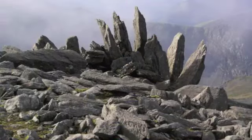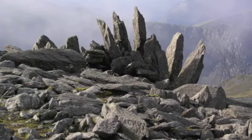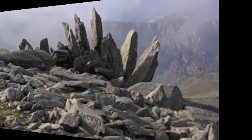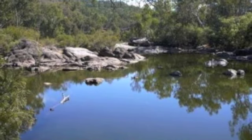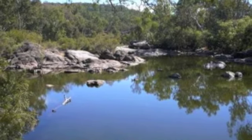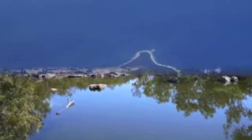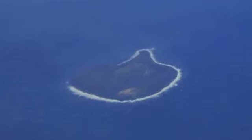Firstly, when dinosaurs roamed the earth, there were few places where the right kinds of rocks were being deposited. Dinosaurs tend to be preserved in sediments laid down by rivers and lakes. During the reign of dinosaurs, most of Australia was covered by shallow sea.